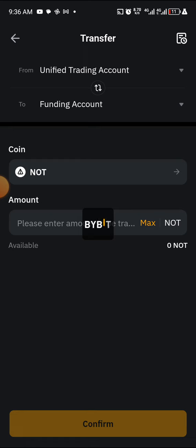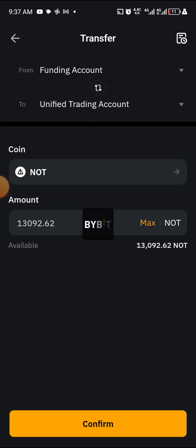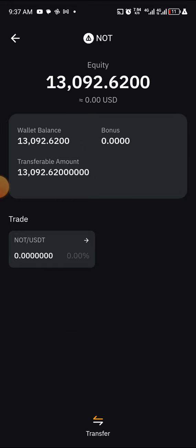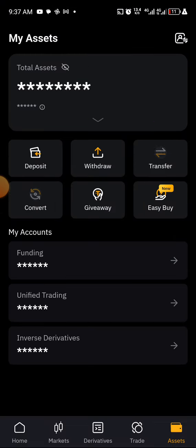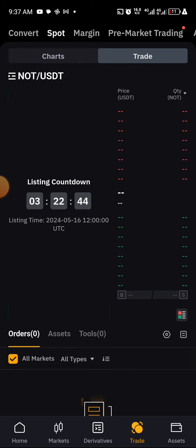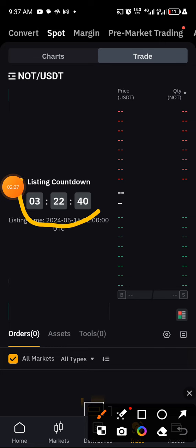As you can see, my Notcoin is already in the unified account. If I want to transfer it back to funding right now, I just click on the amount — maybe the maximum — to transfer it to funding. That is how you can transfer your Notcoin to your unified account for trading. Trading will happen here; the listing time is still pending.